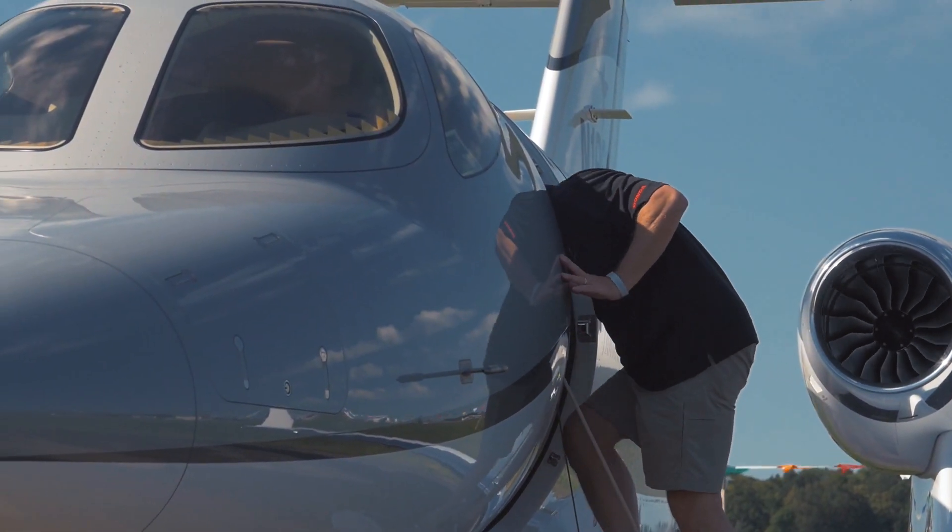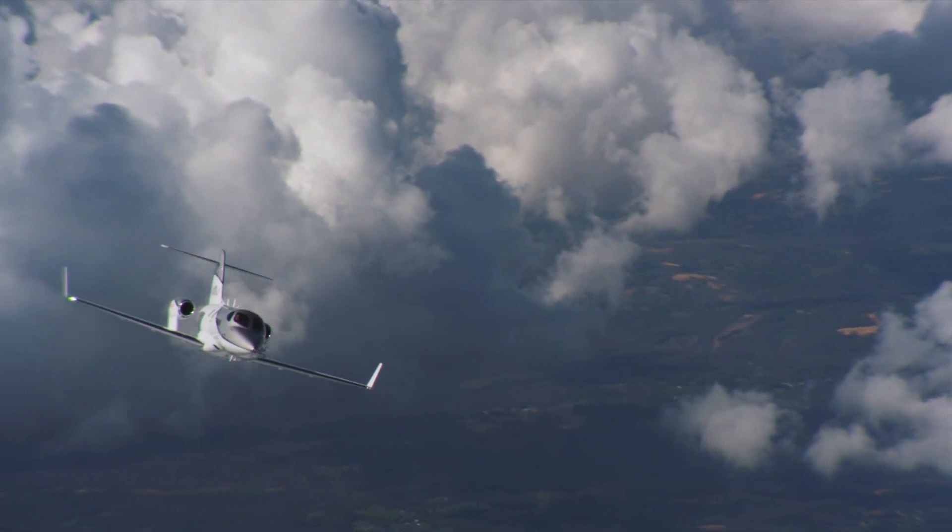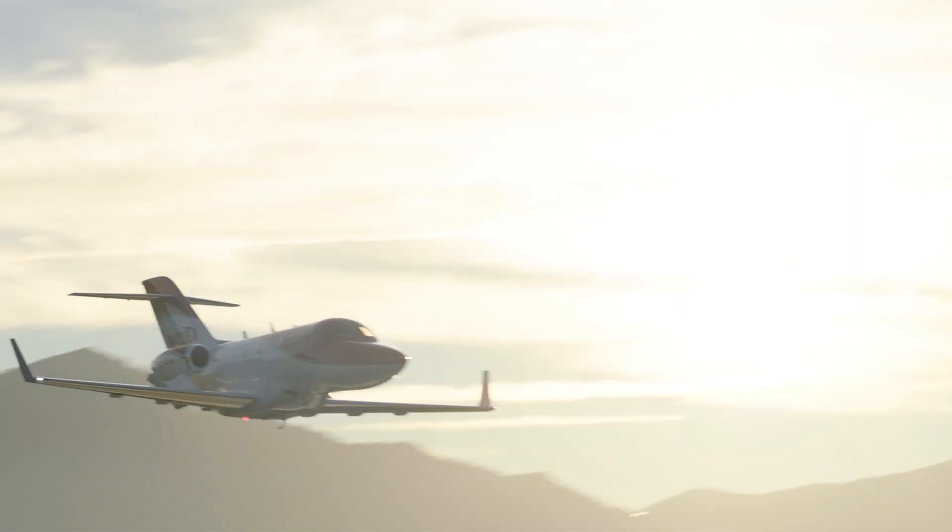I can get in the airplane and be on taxi in seven minutes. The workload is reduced significantly for us, and therefore it brings a much more effective and safe flight for everybody. So it's a great tool.